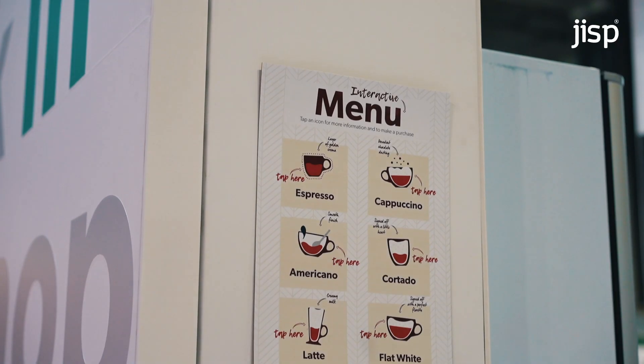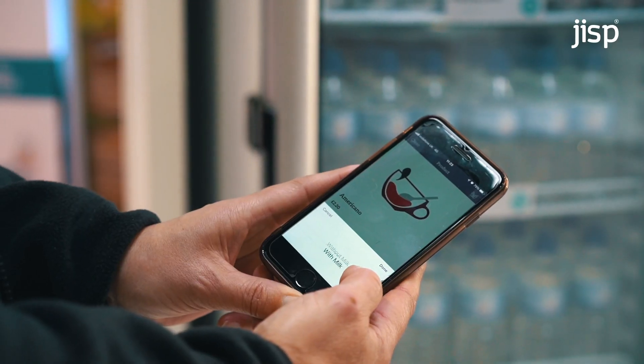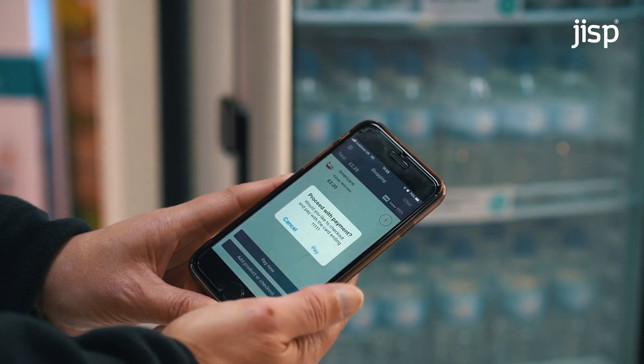We can do the same with coffee machines. People can just make their drink as usual, and instead of having to queue up they can just take their coffee and leave.